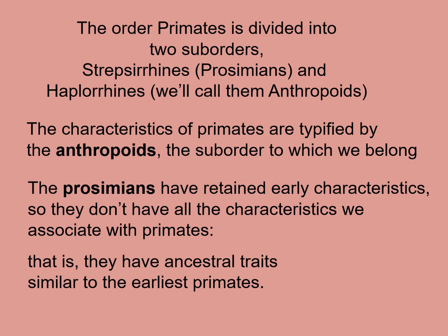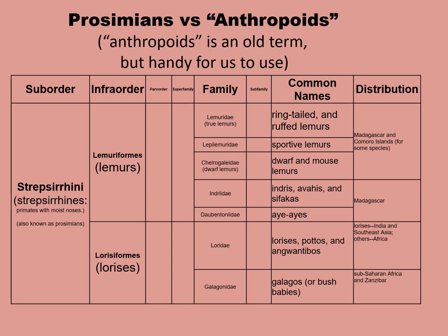The prosimians, on the other hand, have retained early primate characteristics, so they don't have all the characteristics we now associate with primates. That is, they have ancestral traits and look similar to the very earliest primates. When you look at a taxonomic chart separated out for just the prosimians, or the strepsirines — strepsirine is another Latin-based word referring to primates with moist noses. Strepsi refers to turning or twisted, and rhine refers to nose. You've likely heard other words with the Latin root rhine, such as rhinoplasty.